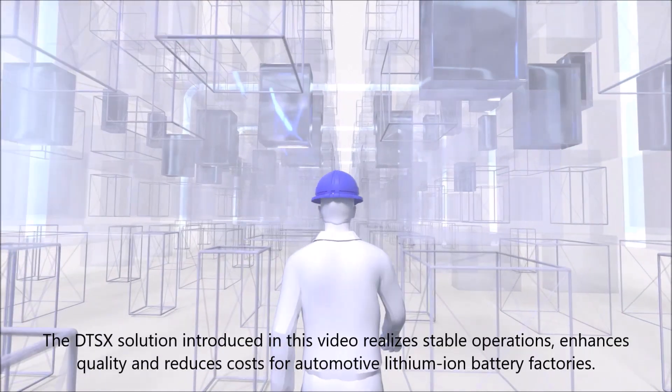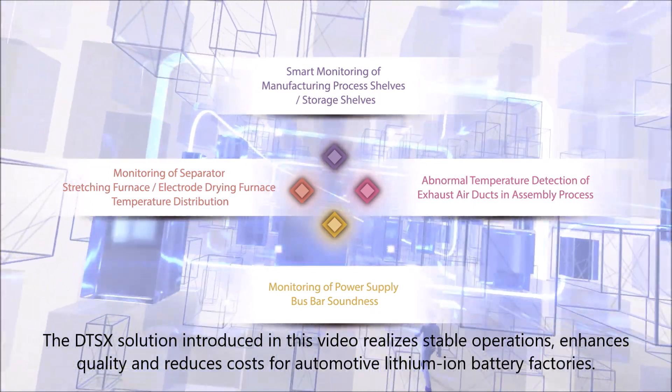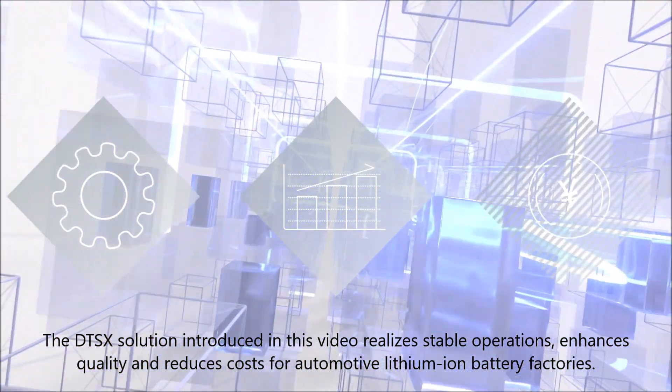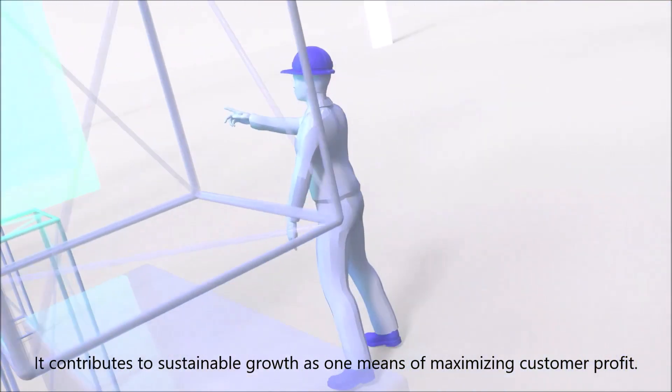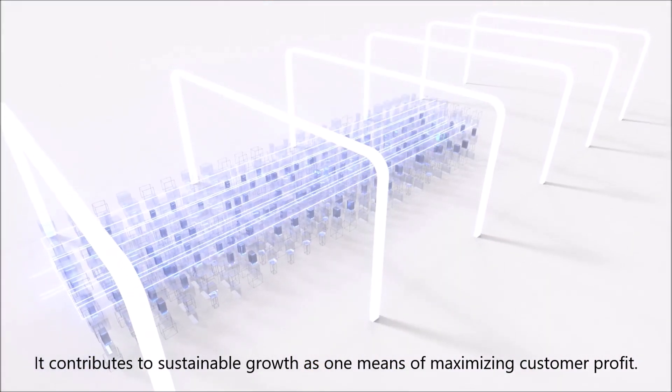The DTSX solution introduced in this video realizes stable operations, enhances quality, and reduces costs for automotive lithium-ion battery factories. It contributes to sustainable growth as one means of maximizing customer profit.